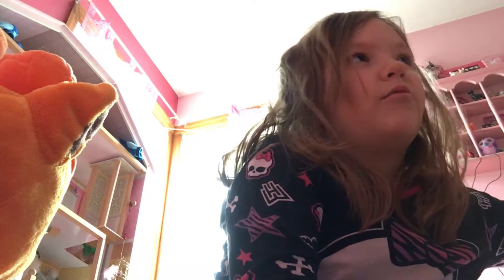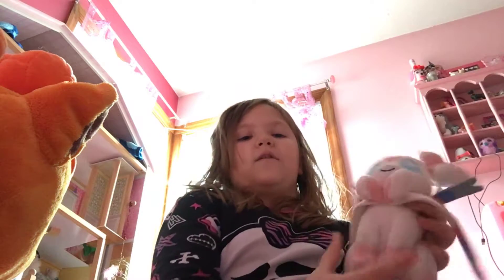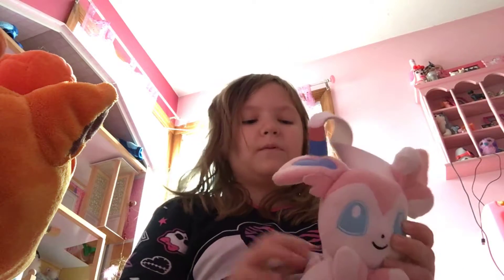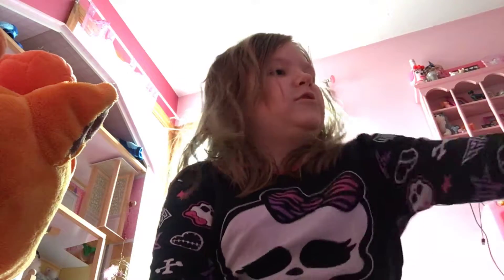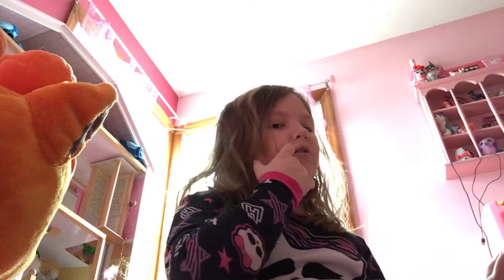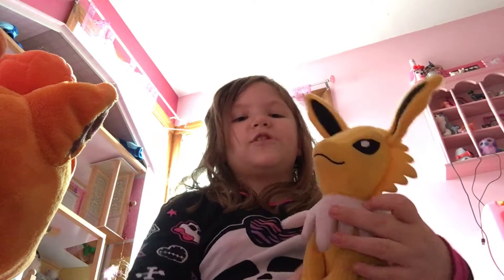The Glaceon is also really soft. I have the Sylveon — I've had this one for a long time, I got it at Toys R Us too. Like most of these Pokemon I got at Toys R Us. And I got this Jolteon for Christmas from my grandma.